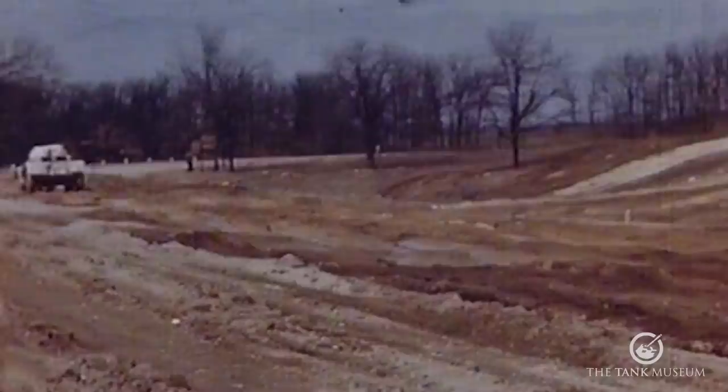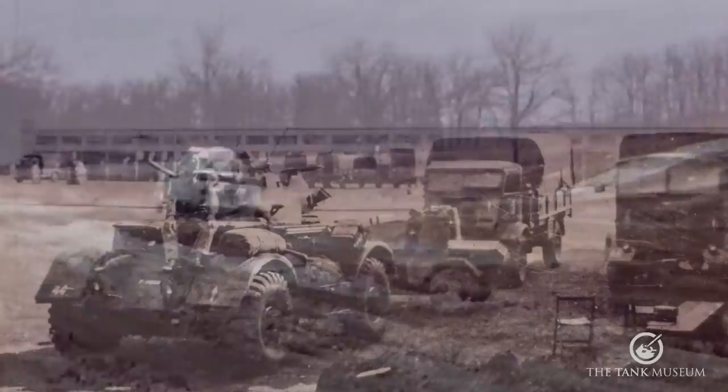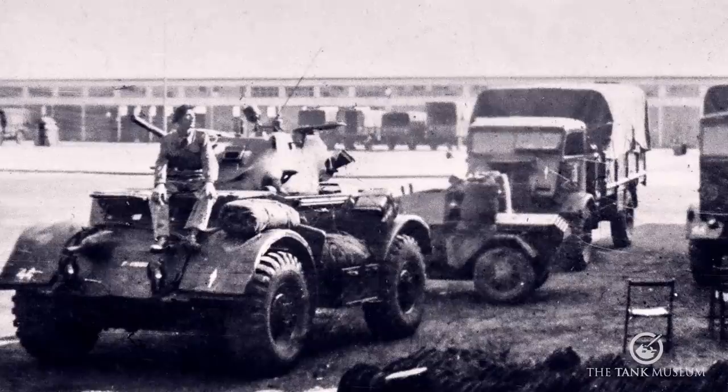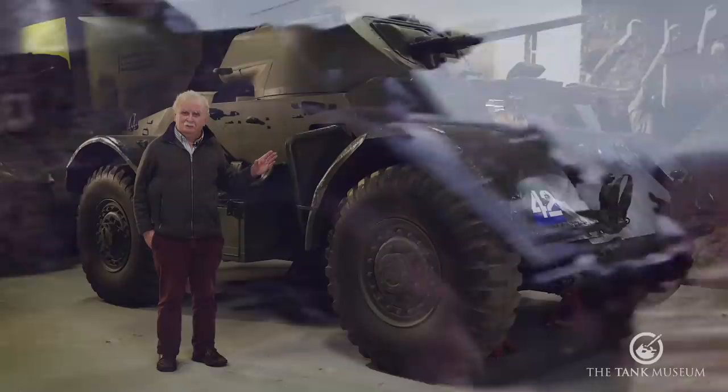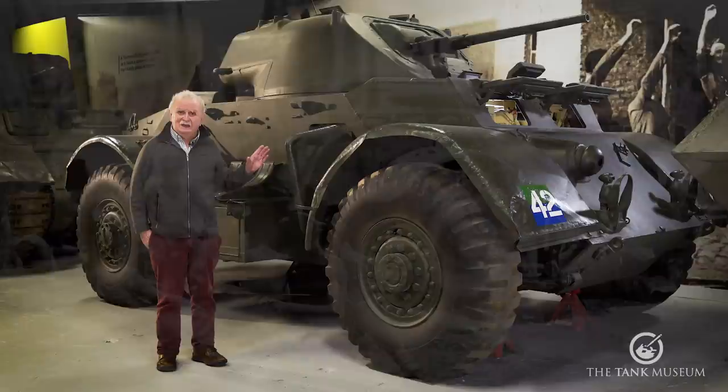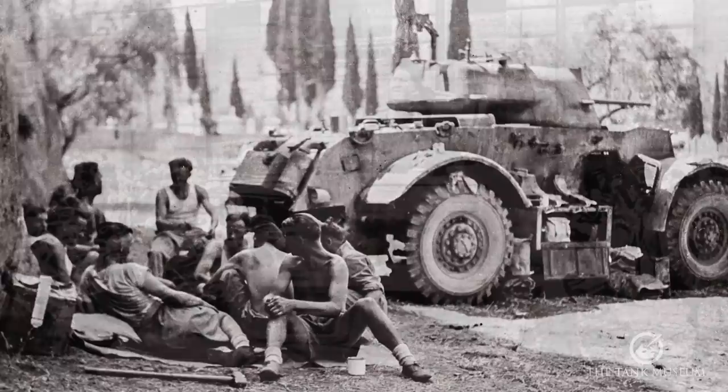The only trouble with it, from the British point of view, was that it was quite big. It towered over a small vehicle like the Daimler armoured car, which was much more popular with the British army. This thing would have been ideal in the desert, but it was produced too late. In Normandy, France, and Italy it was really too large and too heavy — weighing about 13 tons — and was pretty well ignored from that point of view.